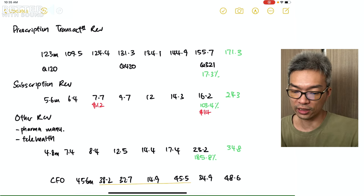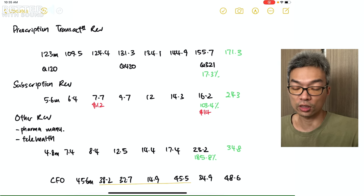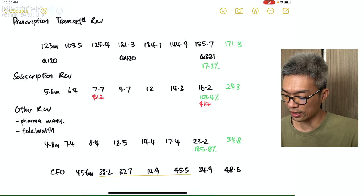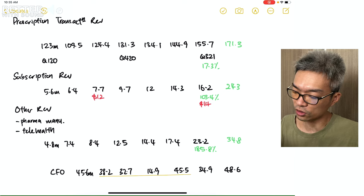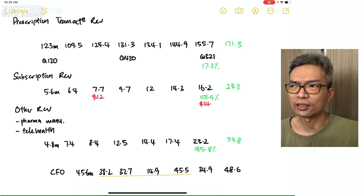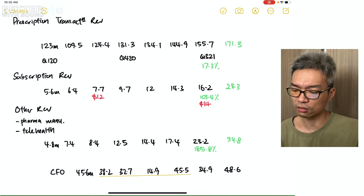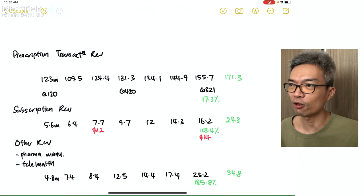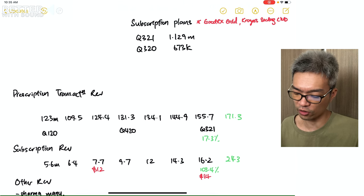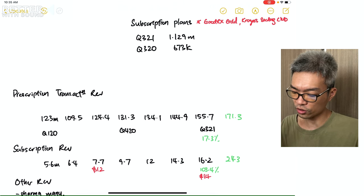The revenue segments are: Prescription Transaction Revenue, Subscription Revenue, and Other Revenue. The bulk of revenue consistently comes from Prescription Transaction Revenue. I noted some percentage figures — the 17.3% I wrote under Q3 2021 was to calculate the CAGR, the Compounded Annual Growth Rate.